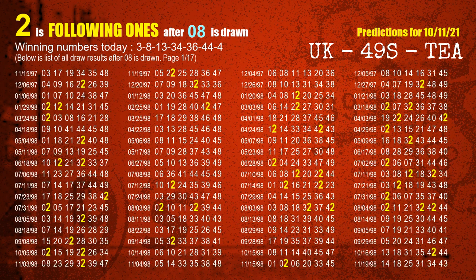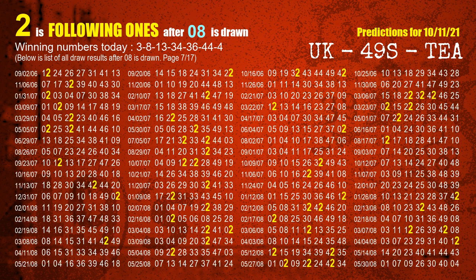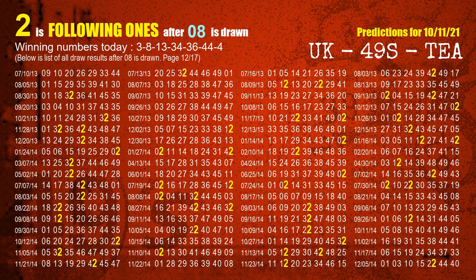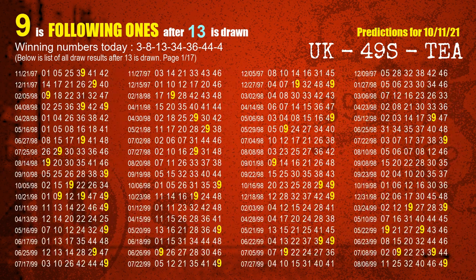The second winning number is 08. The most frequently following units digit is 2 when 08 is the winning number in the last draw. The third winning number is 13. The most frequently following units digit is 9 when 13 is the winning number in the last draw.